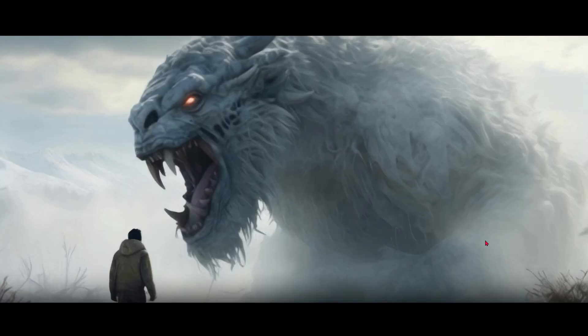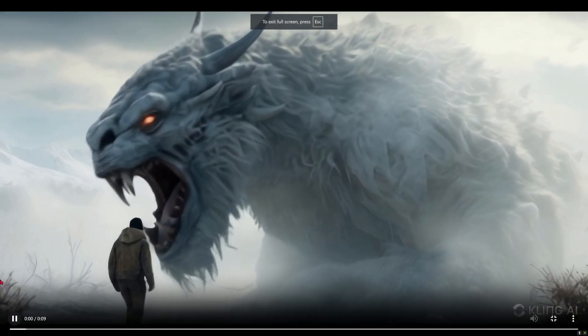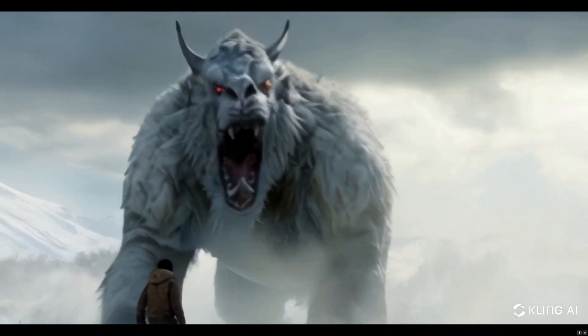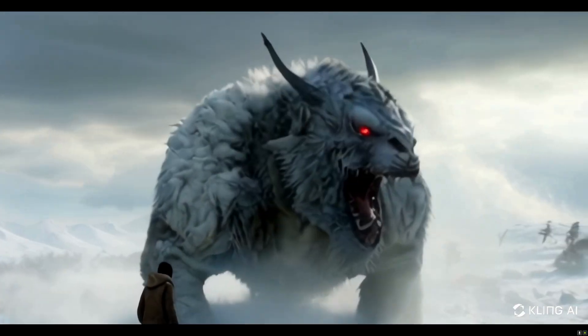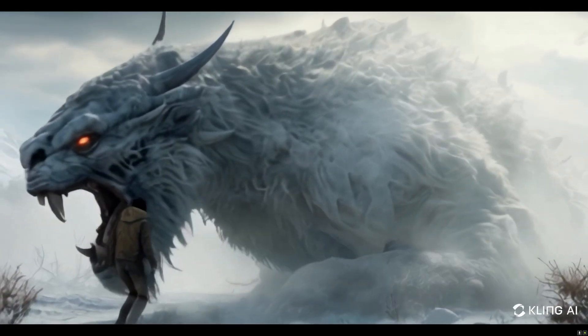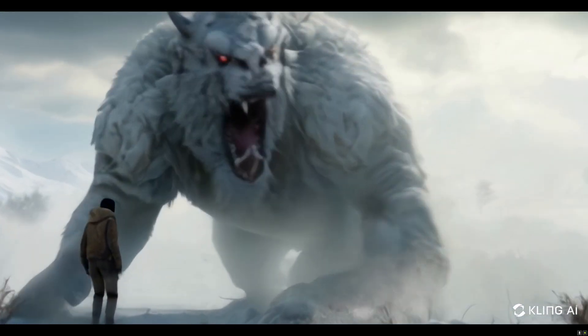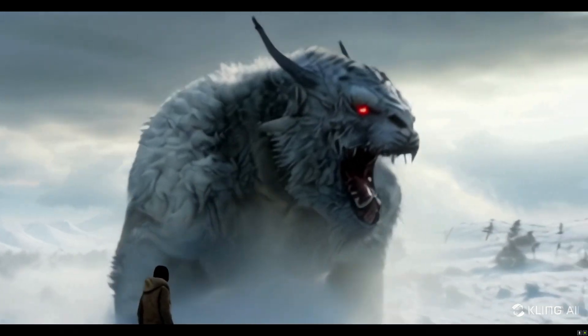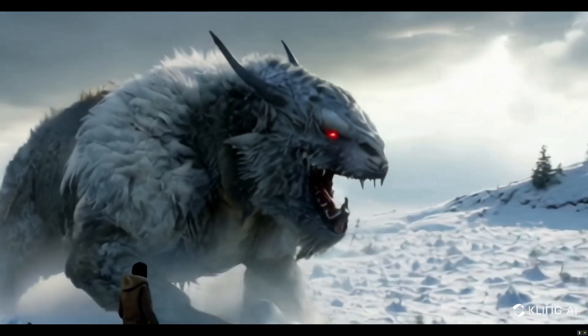The render is done. The walking of the monster is fairly good, and the human seems to be quite relaxed during the whole situation — must be the monster trainer. Let's go the distance and do one more here, burning up my credits.